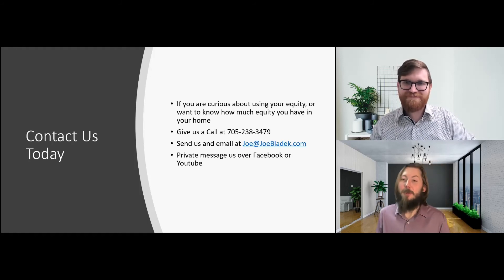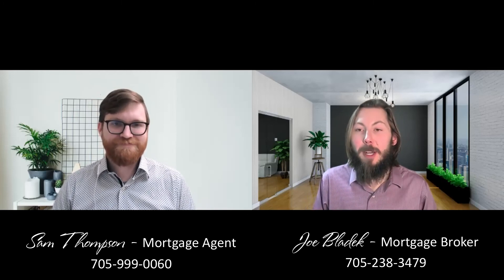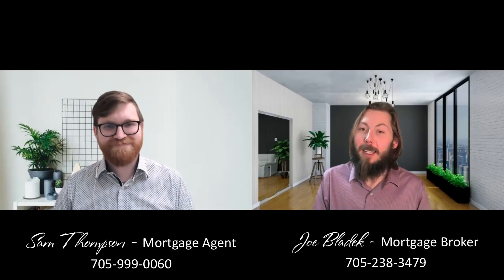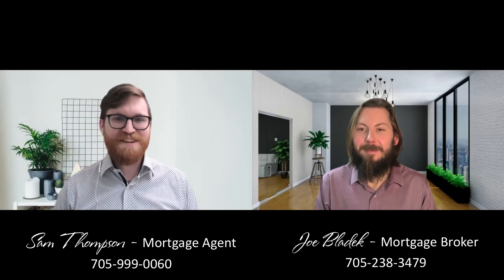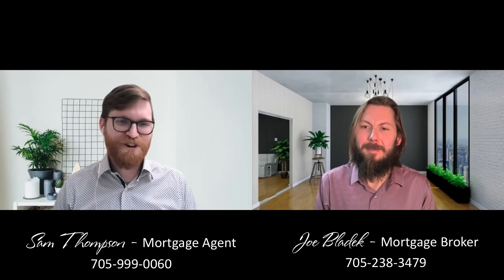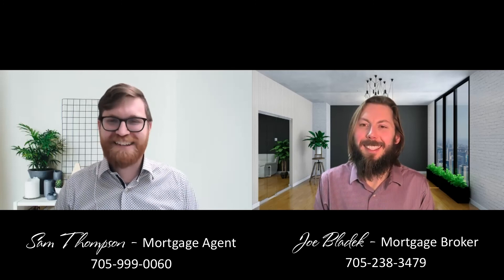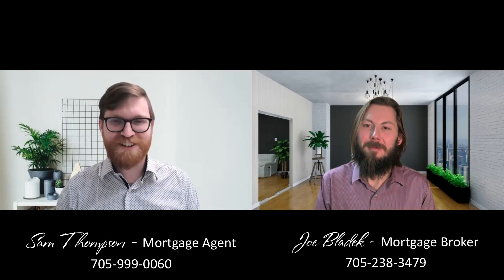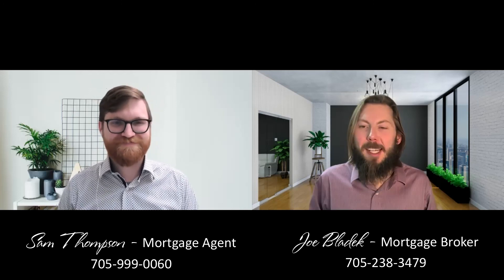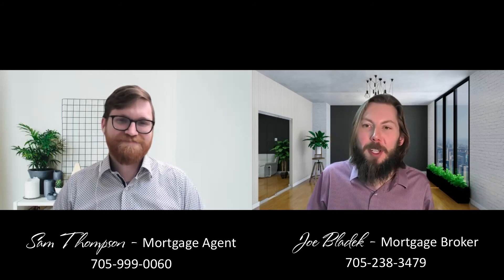Thank you very much, Sam, for that great information. Sam Thompson is a mortgage agent who's been in the Bay Area for almost two years, originally moved from Ottawa, and has been with our brokerage Mega Mortgage powered by Verical Lend at Ease. And Joe is a mortgage broker in the industry for over 11 years, living in Aurelia with his wife and two kids. Thanks for having me, Joe — great topic. For everyone watching, thanks for watching. Feel free to like, comment, share, and send us a message. We'll see you next time.